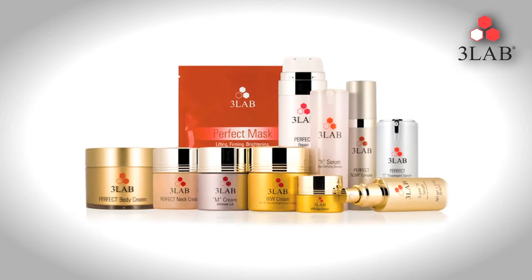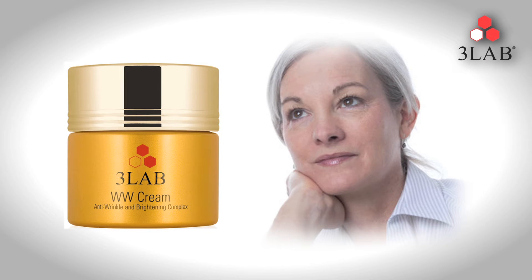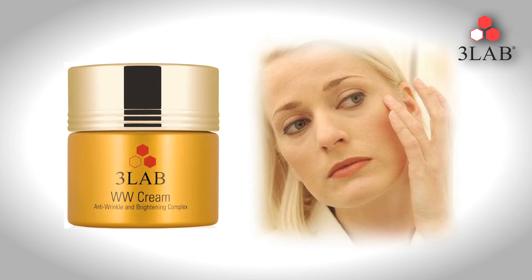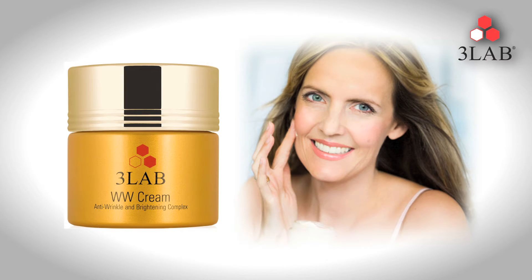And now, here's the secret. WW Cream is an intensive revitalizing treatment that helps to reduce the appearance of aging, including diminishing the appearance of fine lines and wrinkles while bringing out the skin's natural luminosity.